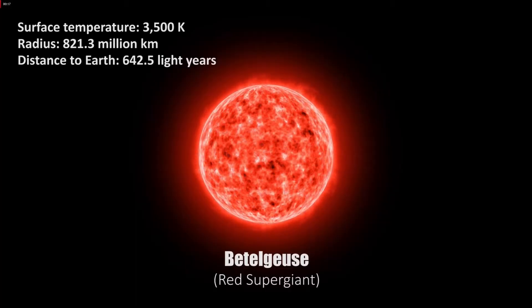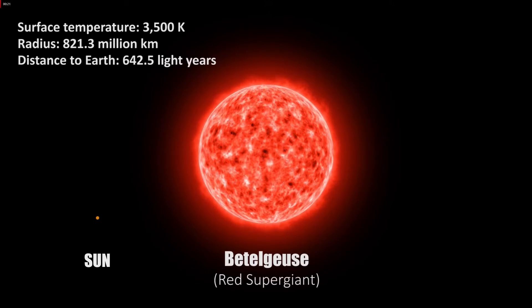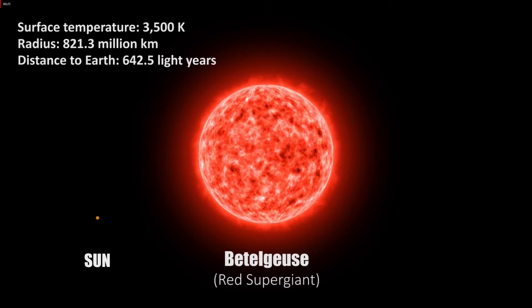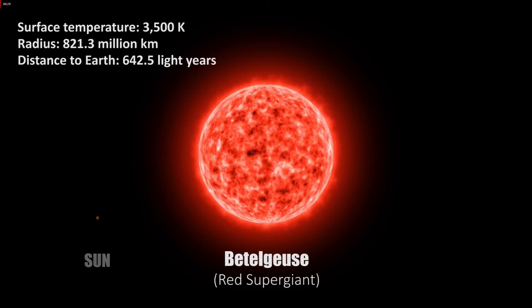For massive stars like Betelgeuse, the fusion process can continue. When the helium runs out, gravity takes over again and the collapse continues.